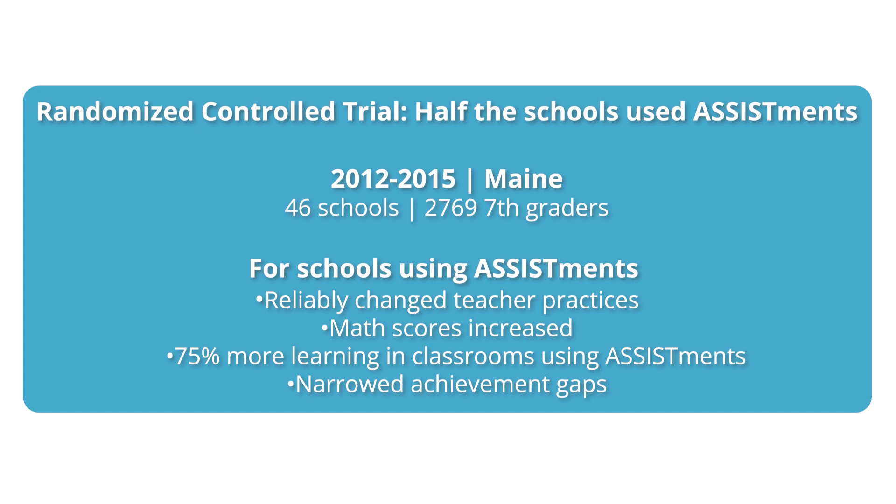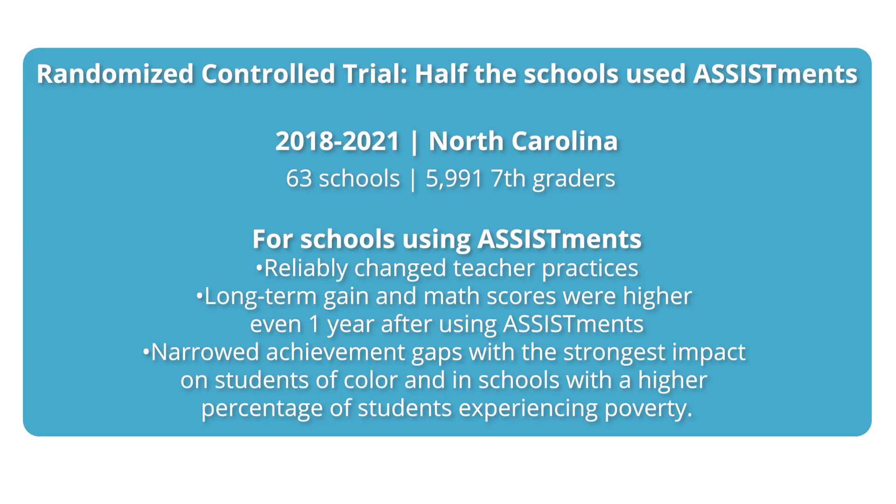That study was done in the state of Maine. West Ed then asked: do you want to check if that result will replicate in a state more representative of our nation? So they chose to do that in North Carolina, and we participated in that study. Once again, it reliably changed teacher practices, increased state test scores, and most importantly to us, it started to close the achievement gaps.